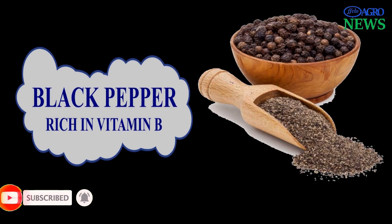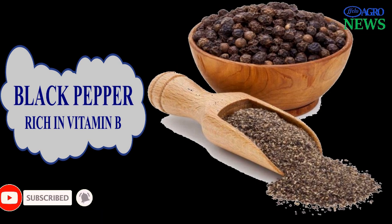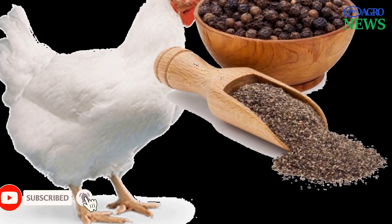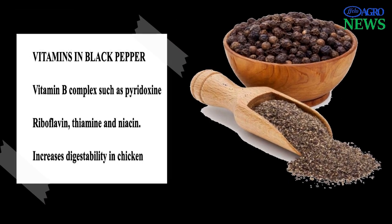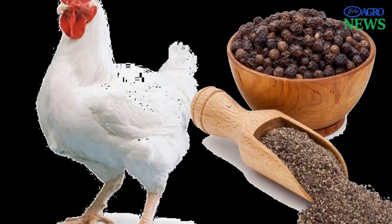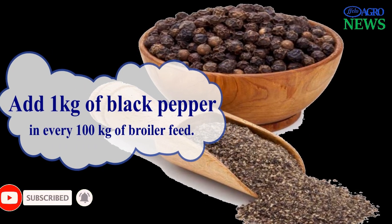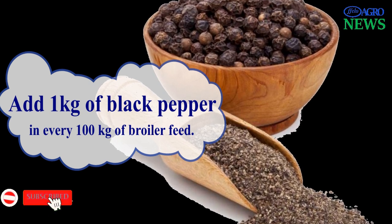4. Black Pepper. Black pepper is a flowering vine in the family Piperaceae, cultivated for its fruit known as a peppercorn, which is usually dried and used as a spice and folk medicine. It has also been shown to have growth-promoting properties in broiler chicken. The following vitamins are found in black pepper: vitamin B complex groups such as pyridoxine, riboflavin, thiamin, and niacin, which explain why it increased digestibility in broiler chicken. To add black pepper to your broiler diet, you need to add 1 kilogram of black pepper to every 100 kilograms of feed, which is 1 percent of black pepper in their feed.